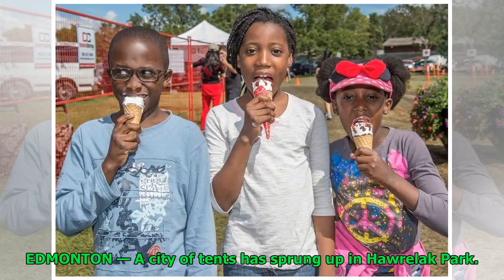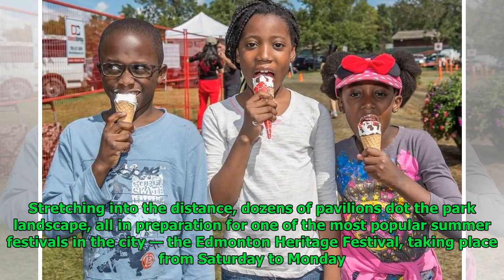Edmonton — a city of tents has sprung up in Harelick Park, stretching into the distance with dozens of pavilions across the park landscape, all in preparation for one of the most popular summer festivals in the city: the Edmonton Heritage Festival, taking place from Saturday to Monday.